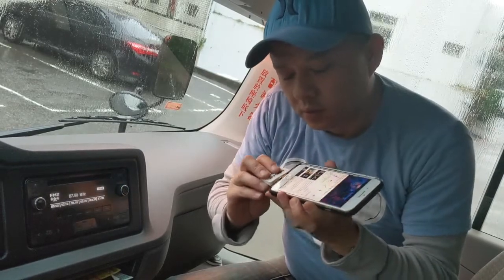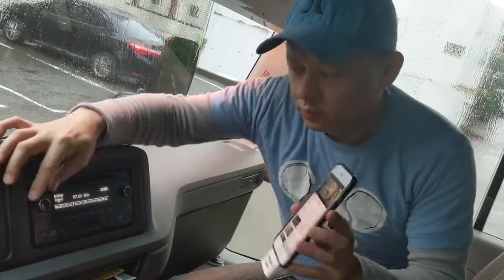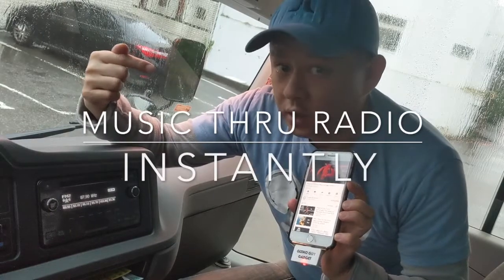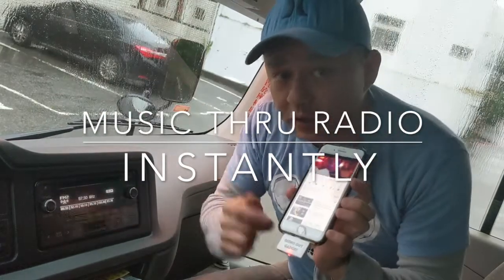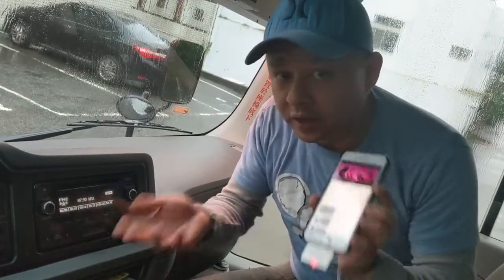Now we're going to use my device — plug it in. Now you can hear the music is actually coming from the back speakers of this bus. You can hear the music is coming through from the phone right through this car radio without any wires or any connection.